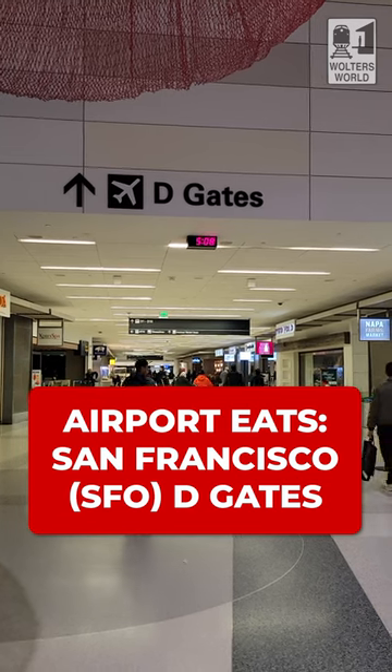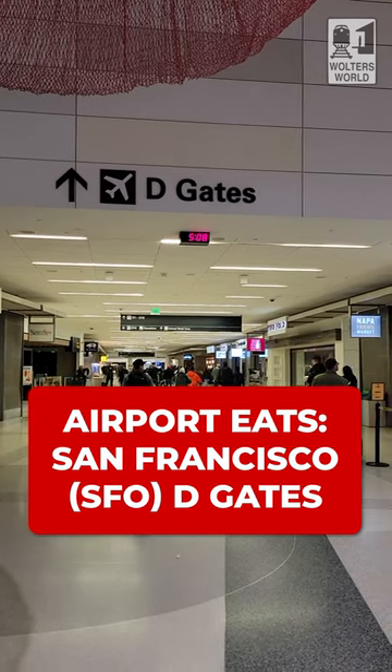So you just came through security at Terminal 2 here in San Francisco, SFO, and you're in the D-Gates. What are your food options? Well, let's go see.